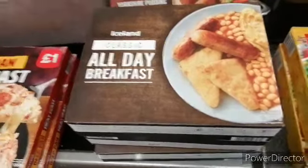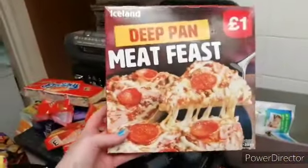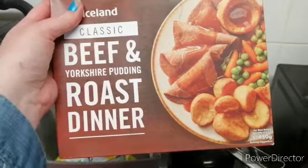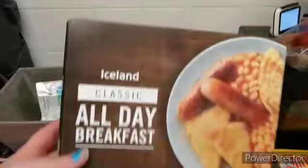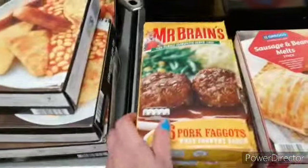In this video I'll be doing an Iceland haul. So first we've got some of this deep pan meat feast, and two of them, this beef and Yorkshire pudding roast in there, three of these all day breakfasts, and there's two of them, some sausage and bean melts, and there's two of them.